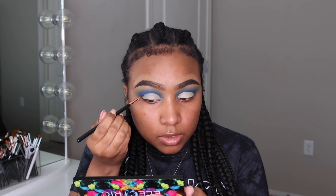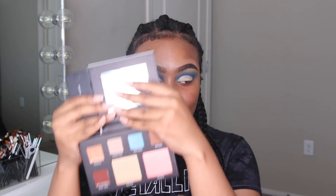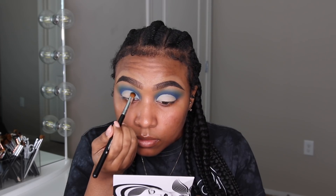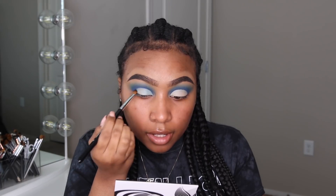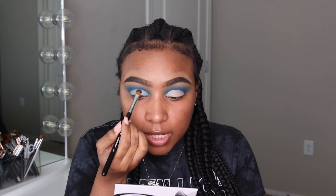Now it's time for the fun part! We're going to grab our Deco Scarlet eyeshadow palette, which inspired this entire look, and go in with this beautiful shade in the center called Bora Bora. Look at that blue! I called the Sugar Pill shade a baby blue, but that was more like a sky blue because it had a little bit of green to it. This Bora Bora is definitely more of that true baby blue.